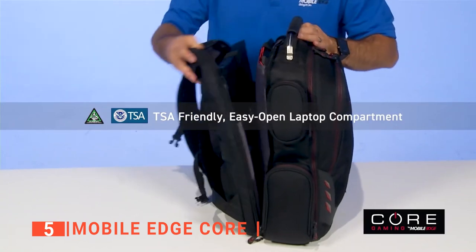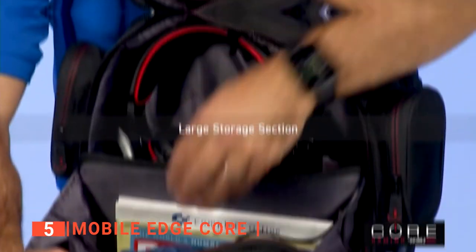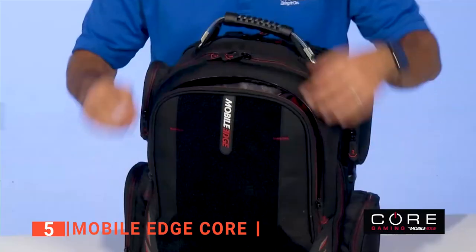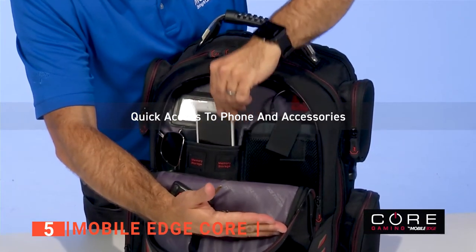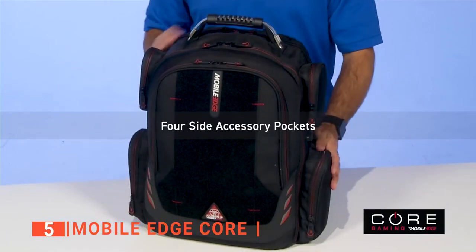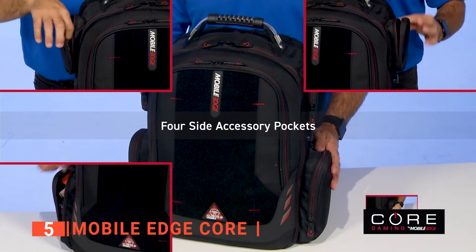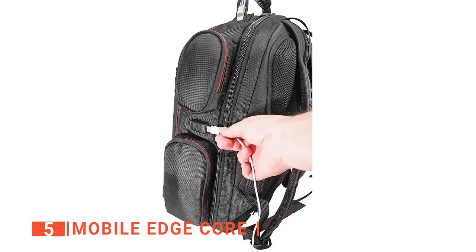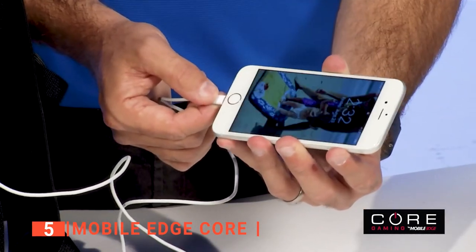The padded laptop compartment opens flat, making it easy to go through airport security. There's a separate pouch with a fleece lining for tablets, and the inside has a lot of pockets and zippers to hold extra gear and personal items. Moreover, there are four side pockets on the outside that can hold cables, a phone, a gaming mouse, or a water bottle. The inside is already set up for a power bank, so the bag has an external USB charge port.